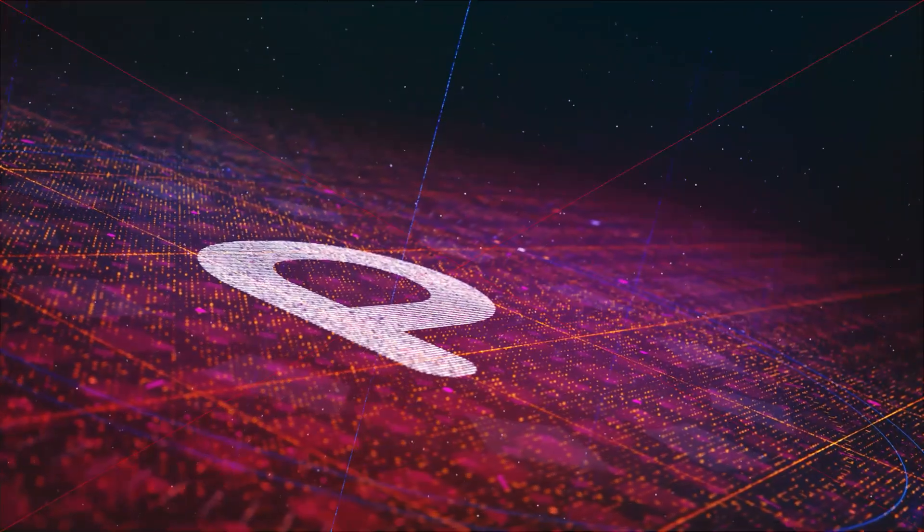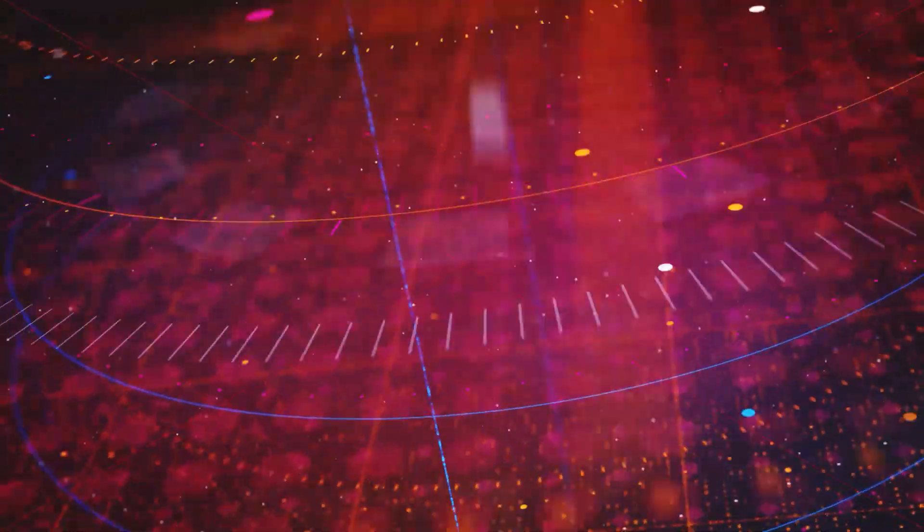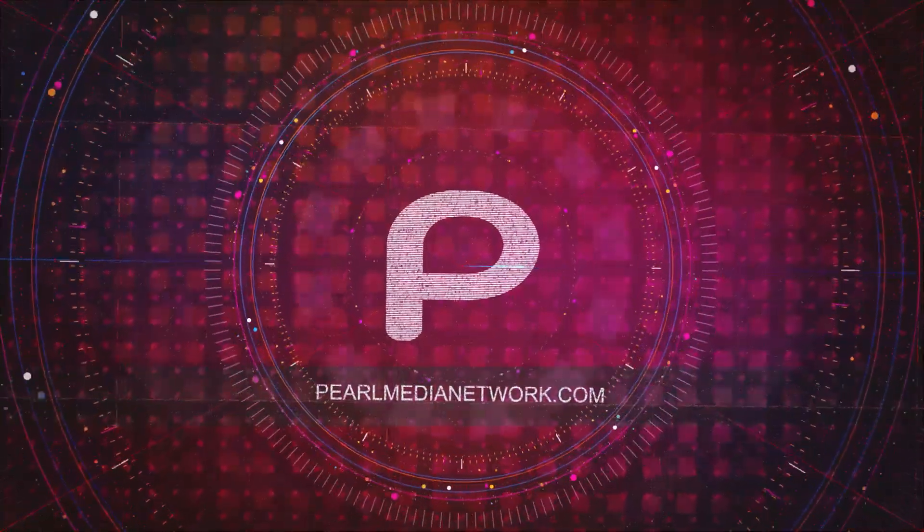Entertaining shows with content that spreads information and sparks discourse throughout the community. This is the Pearl Media Network.